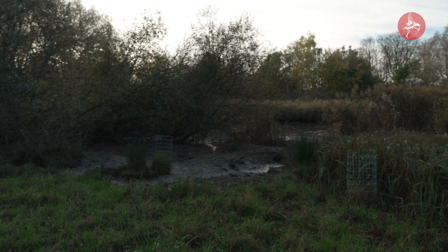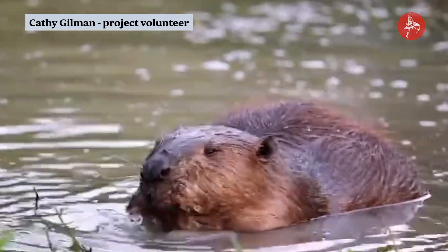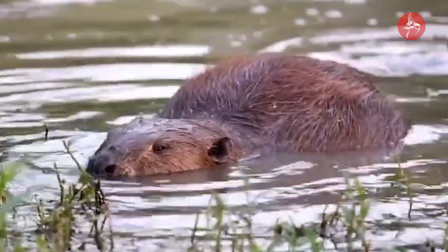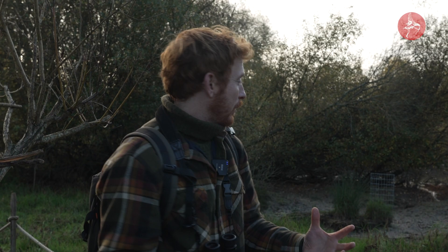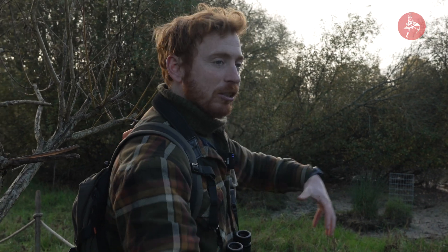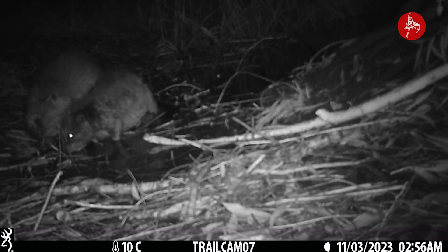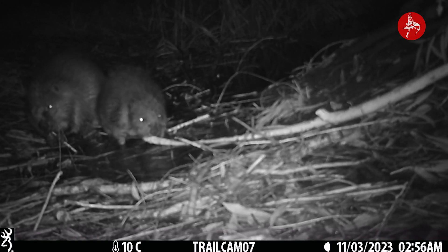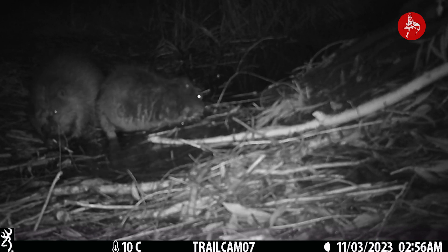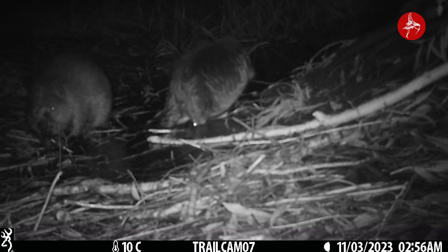We're now standing by the main lagoon on the site. When we think about beaver activity we normally think about them felling trees and creating their dams, but there are actually other things they do as well to transform the landscape. Just in front of us here you can see they've actually started to dredge the channels. They're actually quite good diggers — they can scratch away and we can see areas of excavation, creating new waterways and new channels.